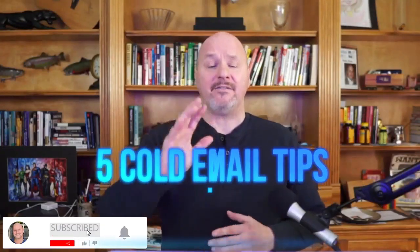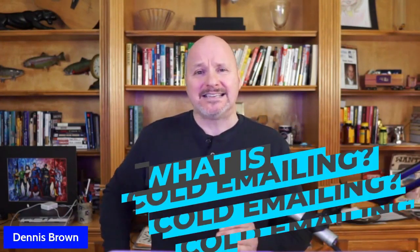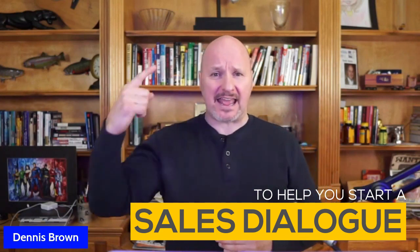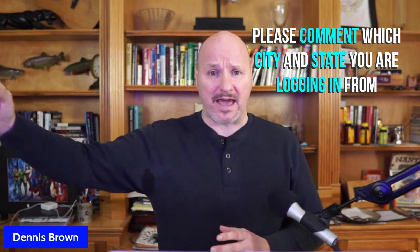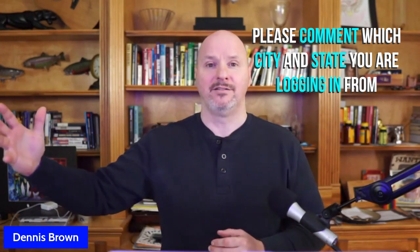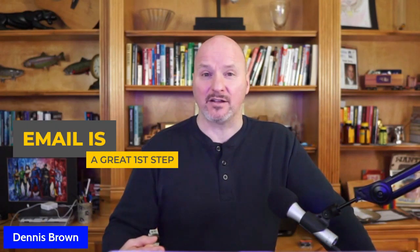Today we're going to talk about five cold email tips to help you get more shippers. Cold emailing is an outreach strategy designed to help you start a sales dialogue with your prospect. Cold email is using email to do an initial outreach to your prospect, designed to start a sales dialogue that you can then convert from email into a phone call, because shippers are not going to buy our service without having actually met us or talked to us on the phone. But email can be a great first step for starting that dialogue.